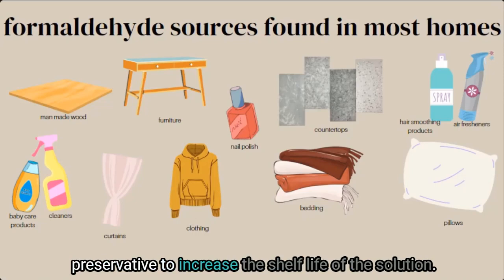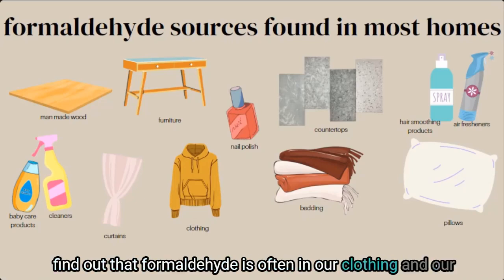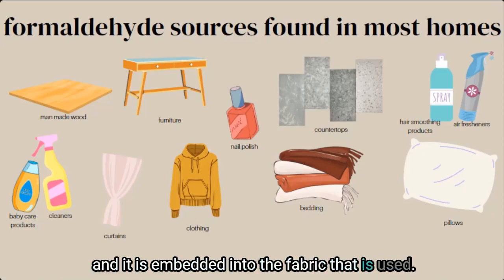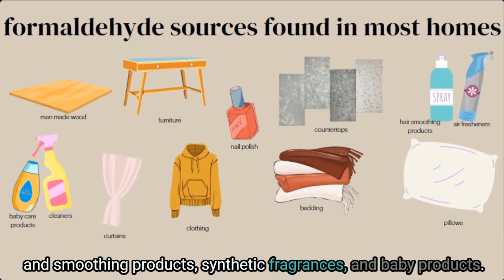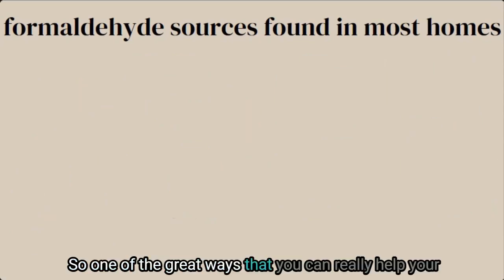Formaldehyde is often added to these products as a preservative to increase shelf life. You may also be surprised to find that formaldehyde is often in our clothing, pillows, bedding, curtains, and upholstery — it is used as a wrinkle-free agent embedded into the fabric. Finally, watch out for formaldehyde in personal care products like nail polish, nail polish remover, hair straightener and smoothing products, synthetic fragrances, and baby products, where it's added as a solvent or preservative.